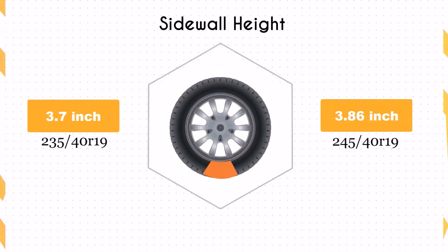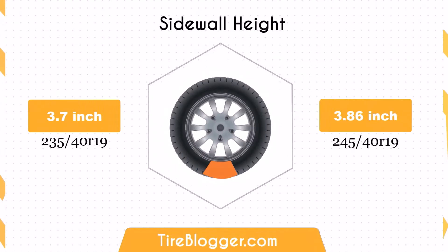The sidewall height increases by 0.16 inches when switching to 245/40 tyres. The larger sidewall height offers better impact absorption, providing a more comfortable ride over rough surfaces and potholes.